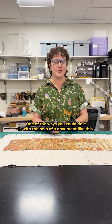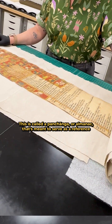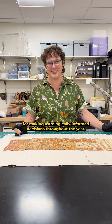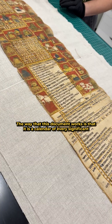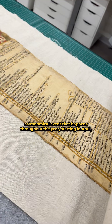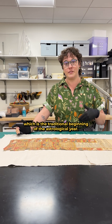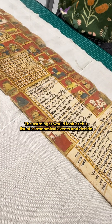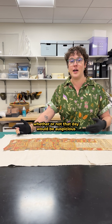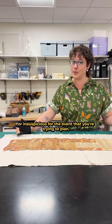One of the ways you could do it is with the help of a document like this. This is called a panchang, or almanac, that's meant to serve as a reference for making astrologically informed decisions throughout the year. The way this document works is that it is a calendar of every significant astronomical event that happens throughout the year, starting in April, which is the traditional beginning of the astrological year. The astrologer would look at this list of astronomical events and decide whether or not that day would be auspicious or inauspicious for the event that you're trying to plan.